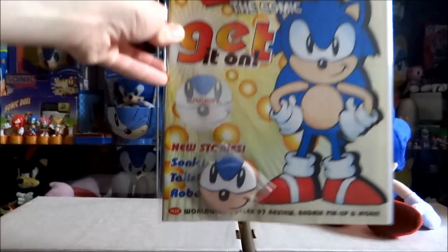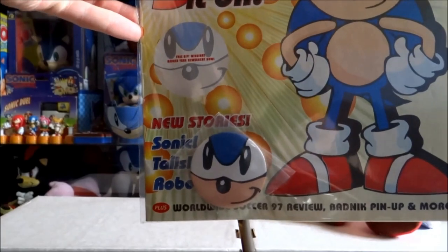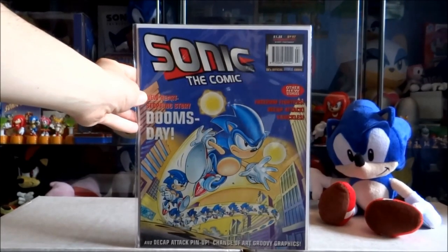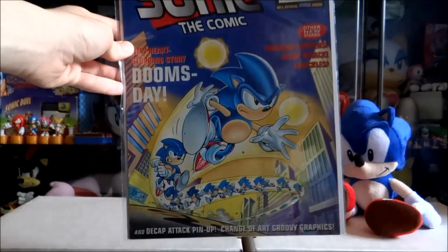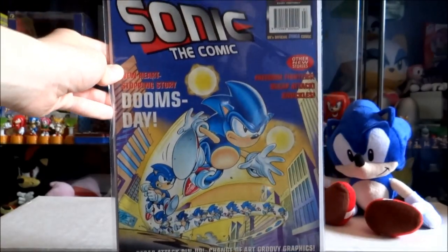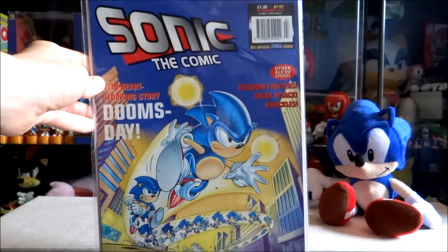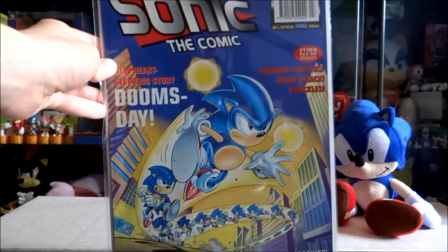Issue 96 with a free Sonic badge. Issue 97, which is also one of my favorite front covers — especially one of my favorite Richard Elson covers. You'll see another reason why if you wait until part two of this video.